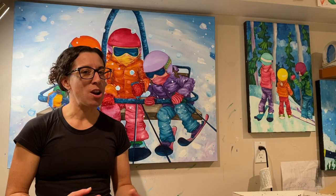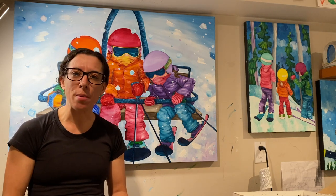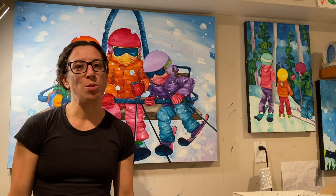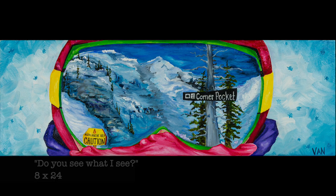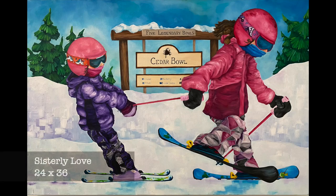So anything from shredding big lines to watching kids develop from the magic carpet to the big runs in Franny. I like to include some of the signs with the names of these big runs because the kids have a sense of accomplishment after they've achieved them, and they're also the special signs that become the family favorites, whether it's a run or an entire bowl.